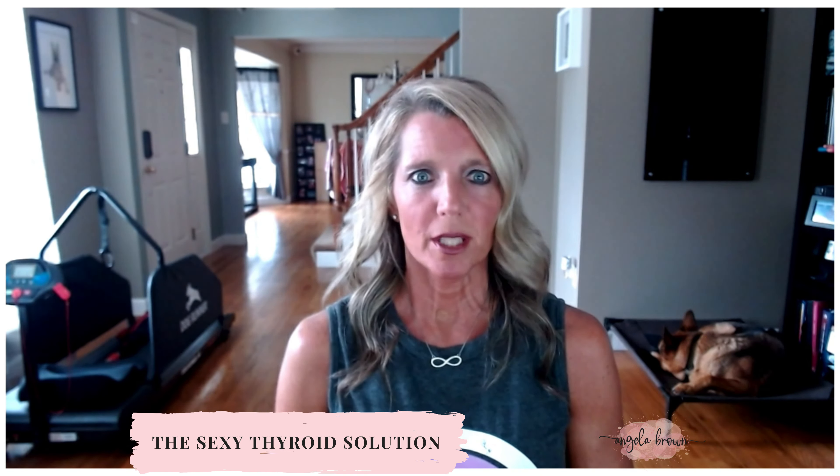I want to go over what these markers look like. I know it's very confusing, particularly because you're told all the time everything looks normal when you might still have symptoms present. The first marker is TSH — this is probably the most common marker they're going to check, and it's the hallmark one they'll look at to tell you whether or not you have hypothyroidism or hyperthyroidism.